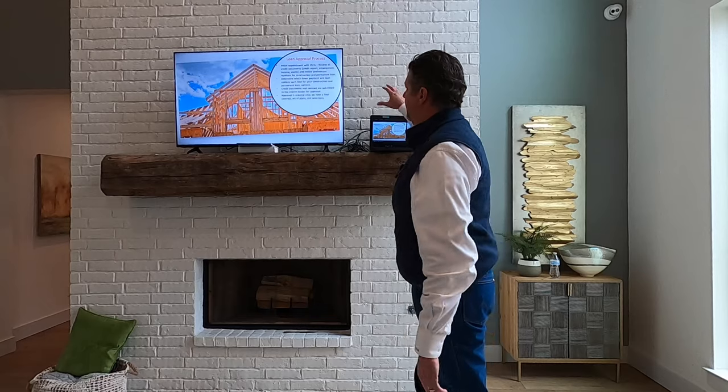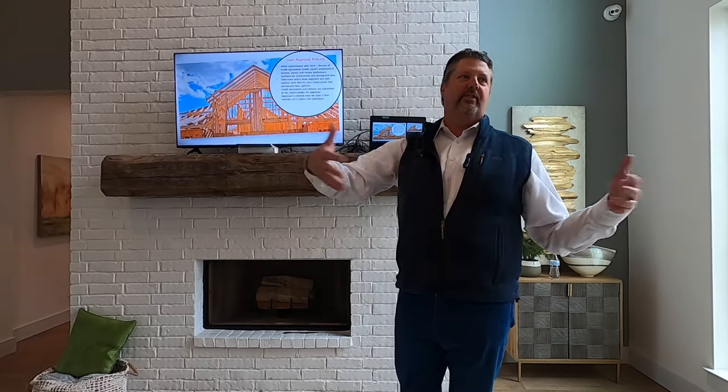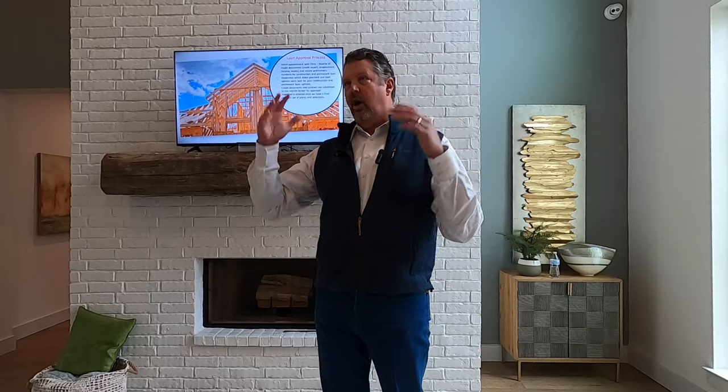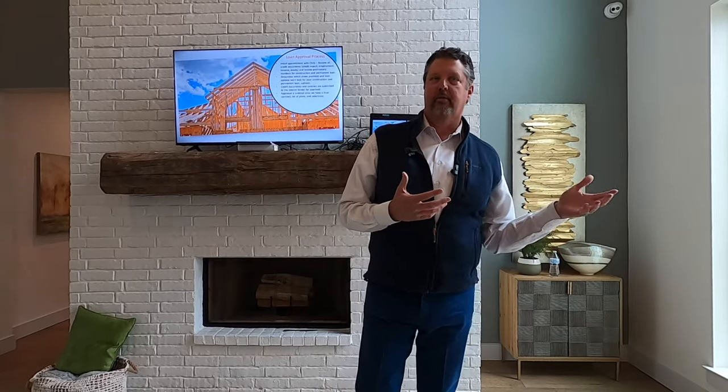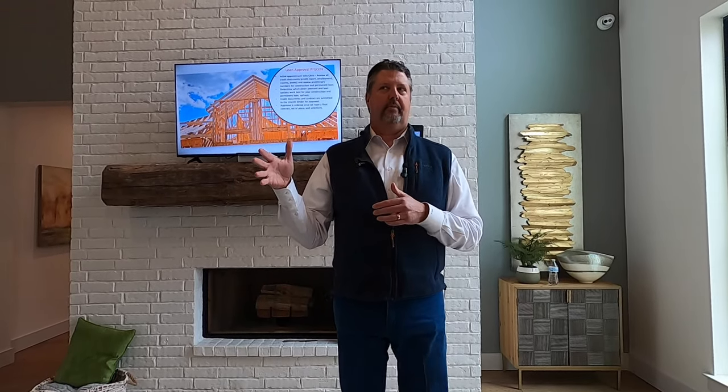A common question is: how are you going to do an appraisal if I don't have a home — just a set of plans? Those are called construction appraisals. We take all your plans, your specs, your budget — everything you've got — and that goes to the appraiser. The appraiser then looks at all that information based upon current market and what your build's going to be, and sends an appraisal back. The financing number is based upon the lower of appraisal or cost at 85% loan-to-value, which is 15% down.